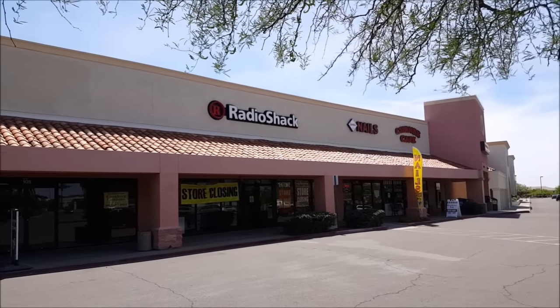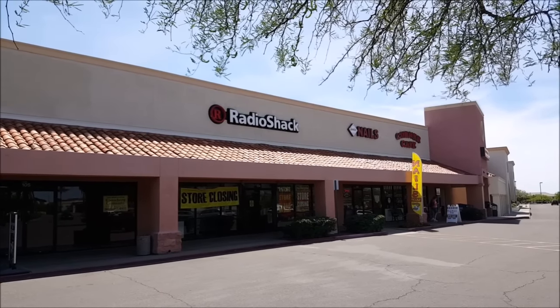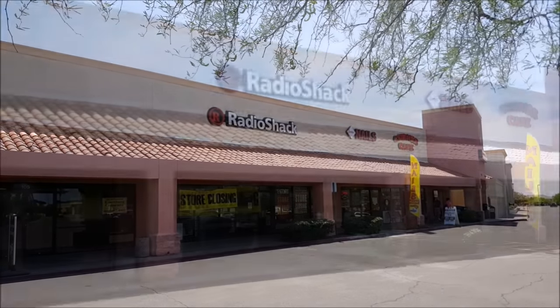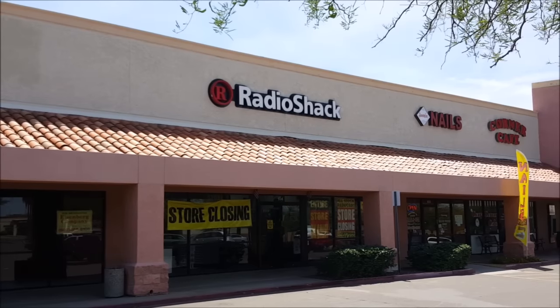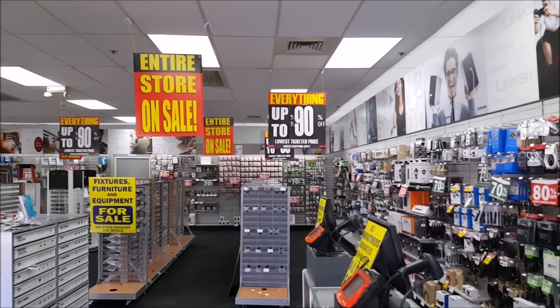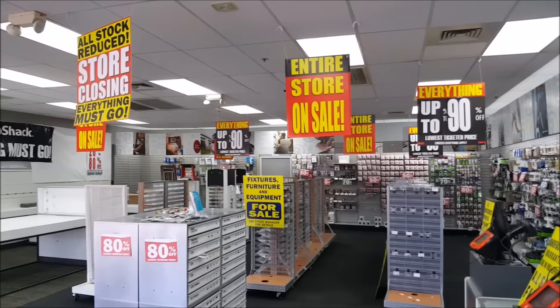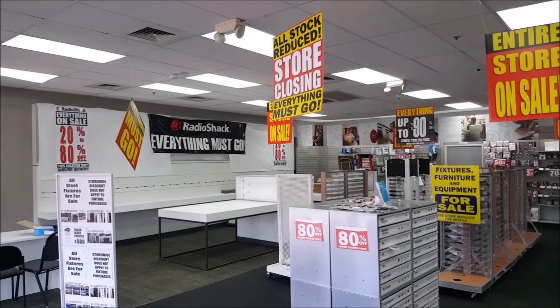Hello everyone, and welcome to another episode of Retail Archaeology. This time we'll be taking a look at Radio Shack. Radio Shack was founded in 1921, and after 96 years, they're closing all their stores and liquidating all their assets. This first store we're looking at is one of only four left in the Phoenix area, and actually one that I grew up going to as a kid. So it is really sad to see it like this.